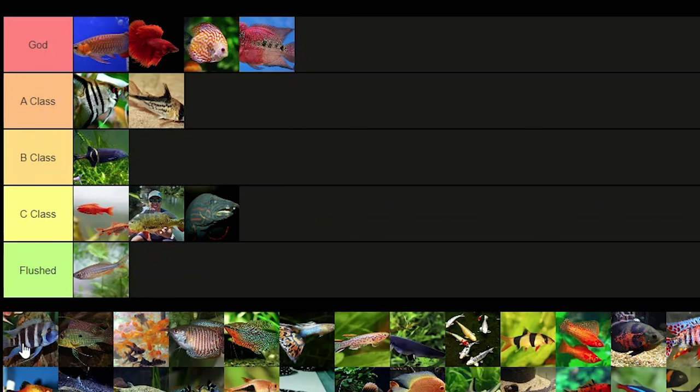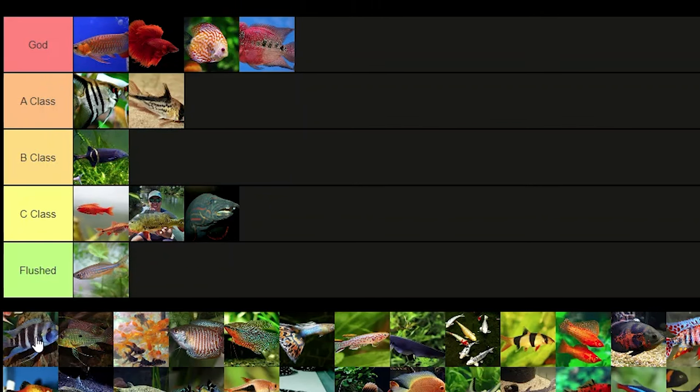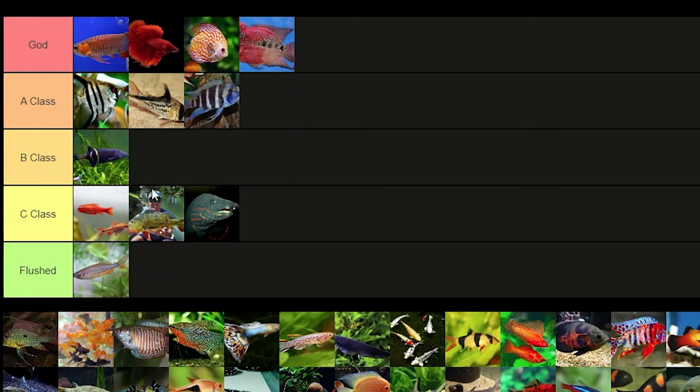Frontosa — frontosa are definitely a staple in the African cichlid hobby. They're kind of like the clownfish of the African cichlid hobby — when you think African cichlid you think frontosa — so that's definitely A class.